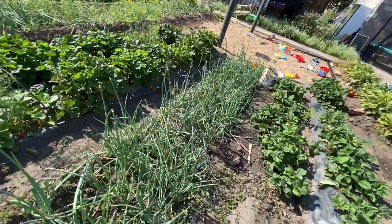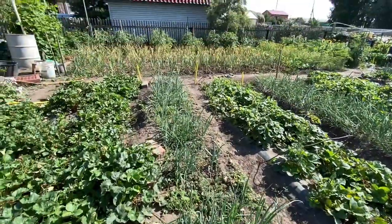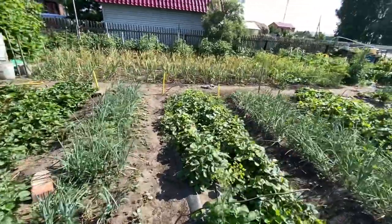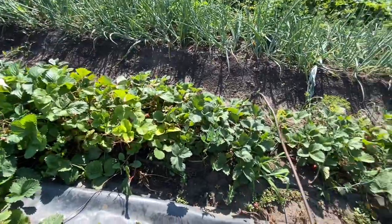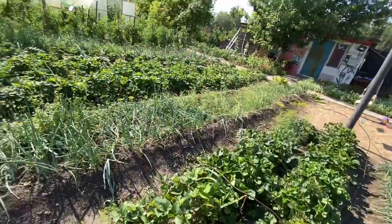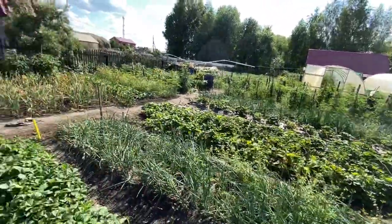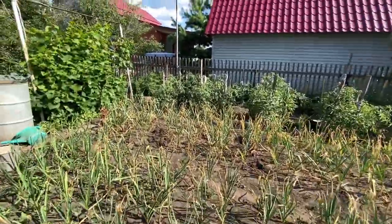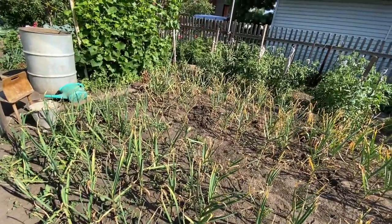These are onions, I believe. And past the onions, that's another patch of strawberries. And then onions and strawberries again. To the side, I want to say these are more onions, though I'm not positive.